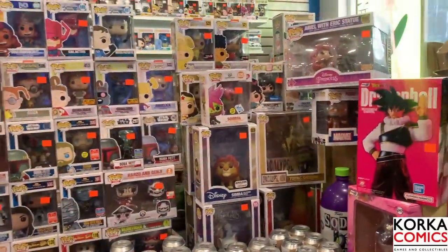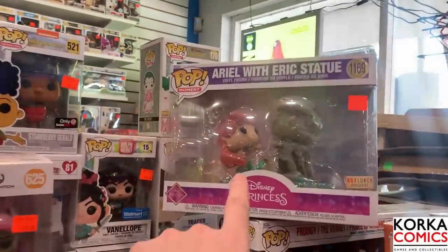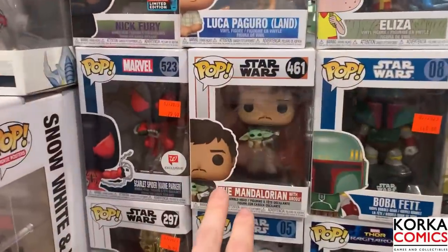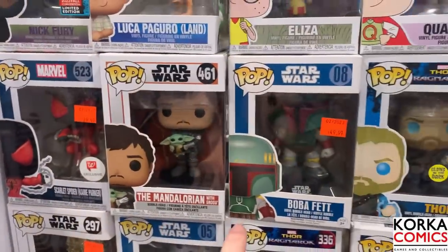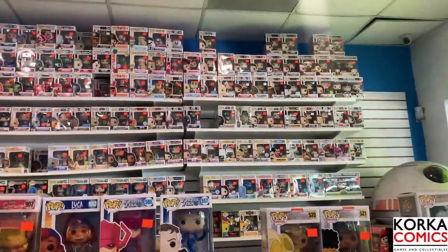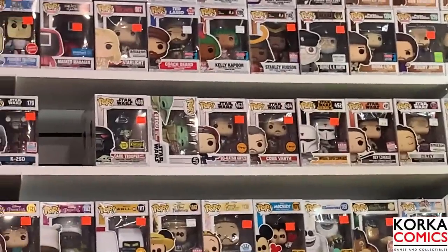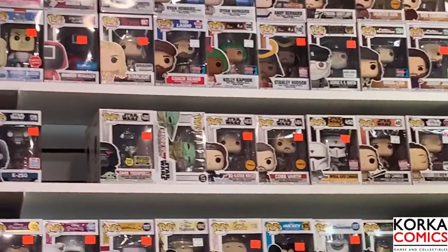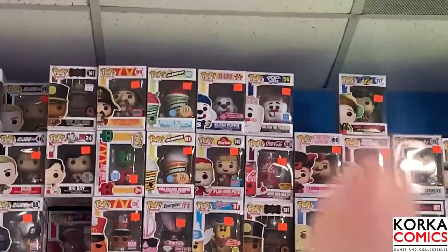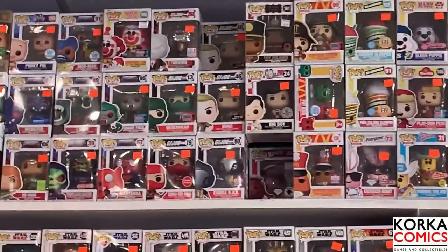Now we're gonna try to tackle the pops - they have a lot, so we're just gonna highlight some of the cool ones. Right here we have Ariel with the Eric statue, that's a great looking movie moment. They have some great Star Wars ones - the Mandalorian holding Grogu, the reprint blue box Boba Fett which is awesome. They of course have a fantastic looking back wall, and we can even see some chases - I see the Bo-Katan chase right there, the Cobb Vanth chase. Probably the most chases I've ever seen in a store.